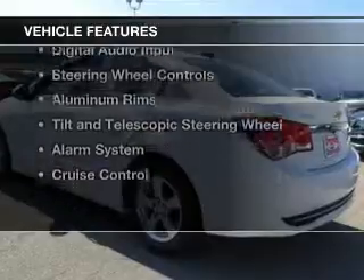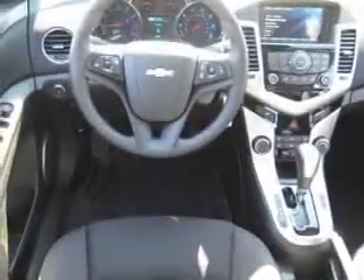The features include a turbocharger, internet connectivity, Bluetooth connectivity, Sirius XM satellite radio, digital audio input, and steering wheel controls.